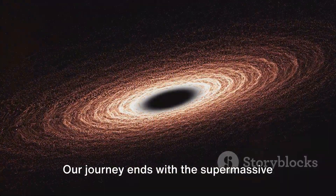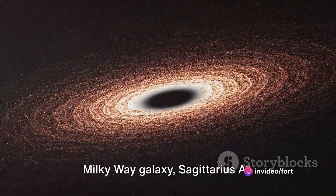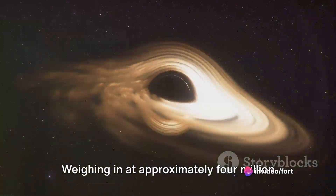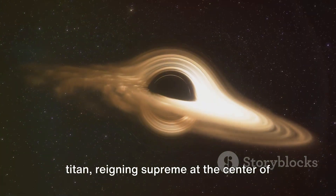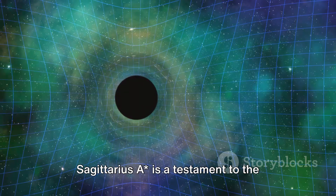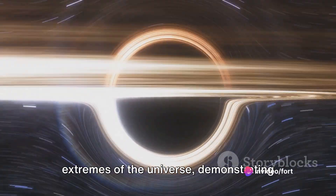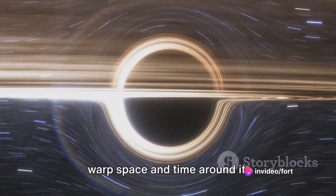Our journey ends with the supermassive black hole at the heart of our very own Milky Way galaxy, Sagittarius A*. Weighing in at approximately 4 million times the mass of our sun, it's a cosmic titan, reigning supreme at the center of our galaxy. Sagittarius A* is a testament to the extremes of the universe, demonstrating the immense gravitational pull that can warp space and time around it.